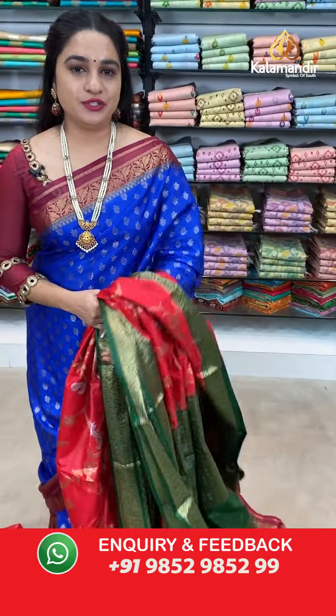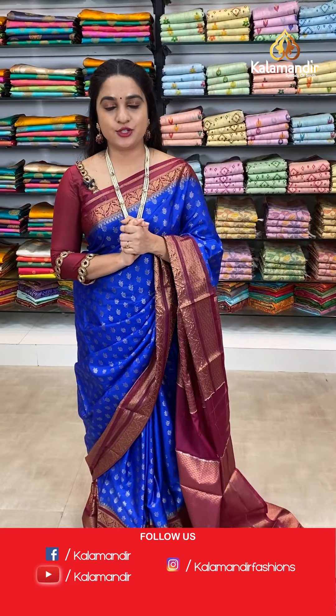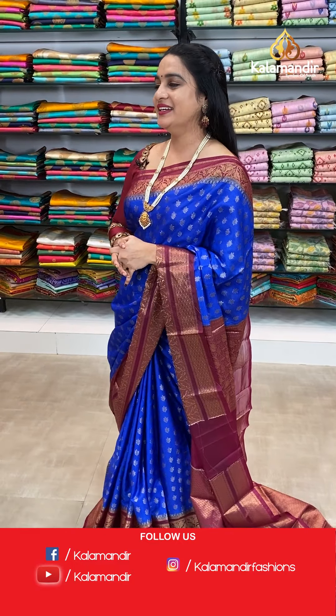We are with flat 30% discount on our lovely Chanderi and Chinya Silk sarees collection. Grab this offer within 24 hours only — it is applicable for live viewers and valid for 24 hours only. Grab your favourite saree as soon as possible.